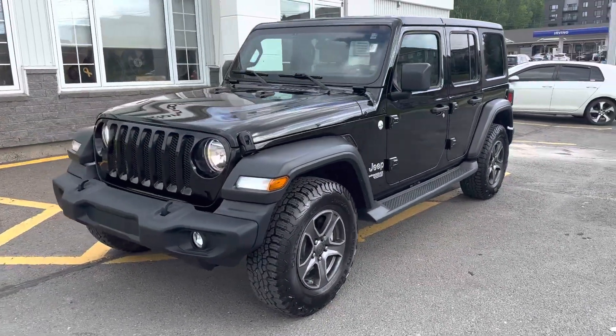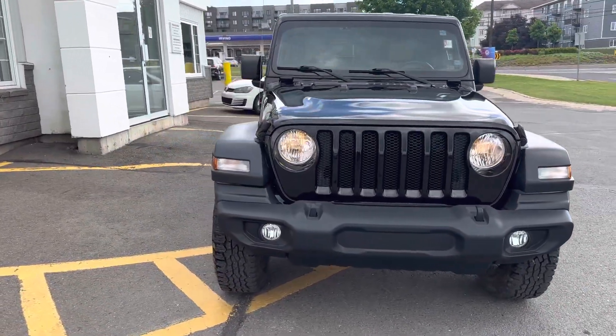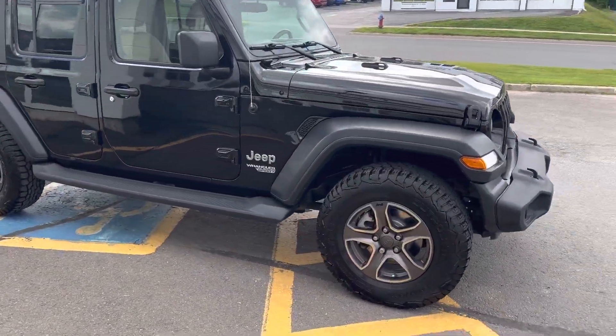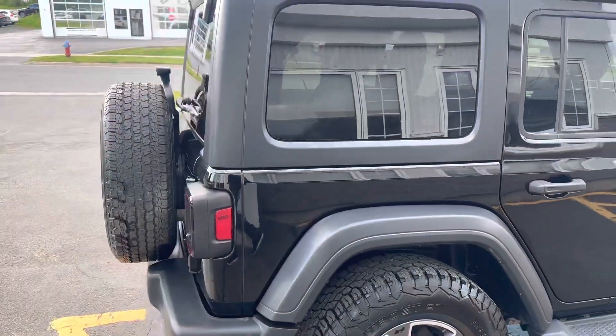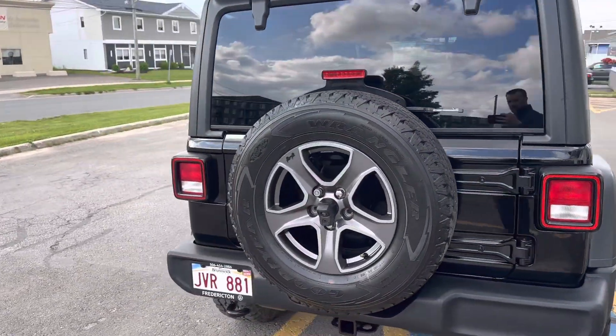Hey everybody, James here from Fredericton Volkswagen. Today I'm bringing you a 2018 Jeep Wrangler Sport Unlimited — a Sport with four doors. It has the cold weather group, which gives you heated seats and remote start. It has beautiful all-terrain tires, a tan interior, and 126,691 kilometers on it. It's in gorgeous shape.